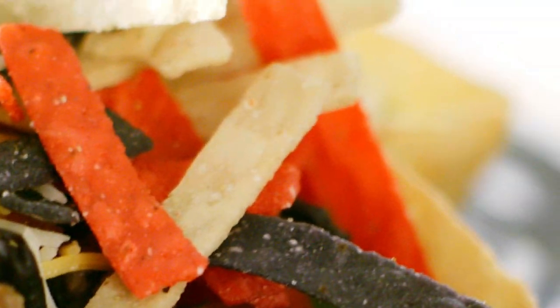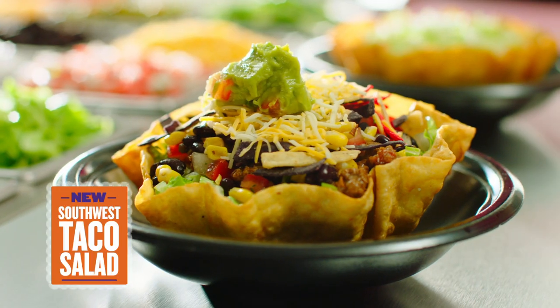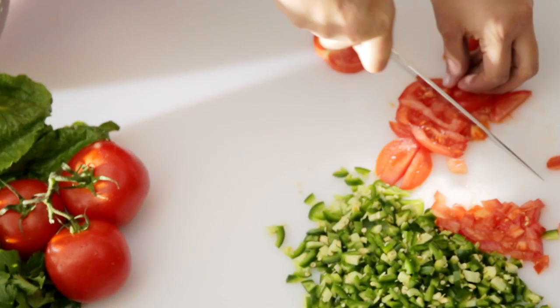Introducing a fresh addition to the Taco Cabana menu: the new Southwest Taco Salad, prepared with the freshest high-quality ingredients.